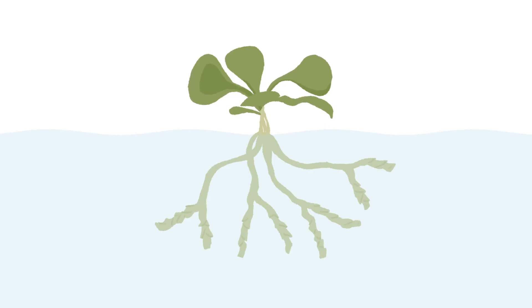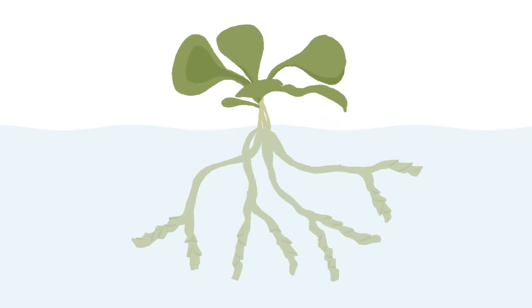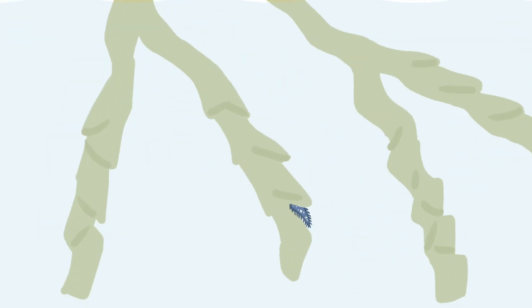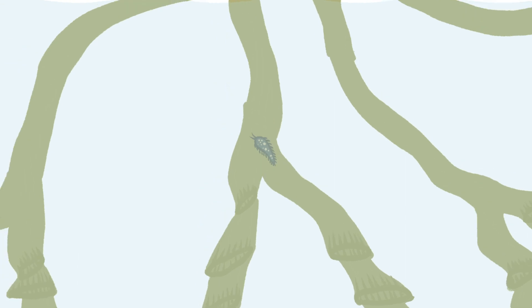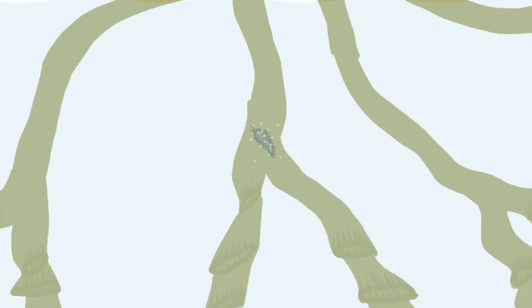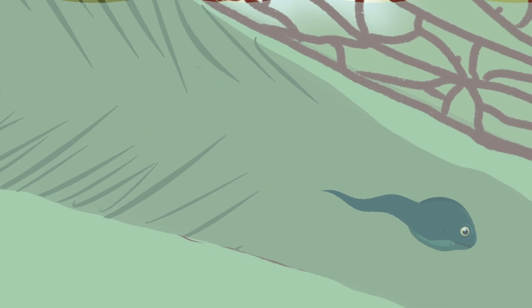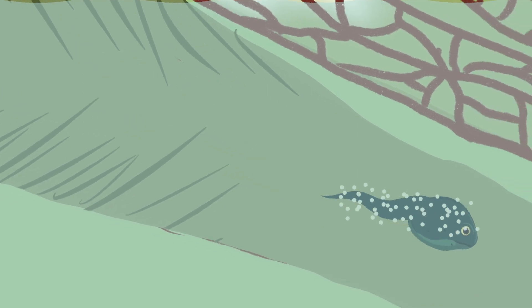Genlisea plants are found in water or water-saturated soil. They primarily eat protozoans, which enter the trap by pushing past inward-pointing hairs. Once inside, they are trapped. Sarracenia psittacina uses a similar concept, where hairs in the neck of the trap allow prey to move only towards the digestive enzymes.